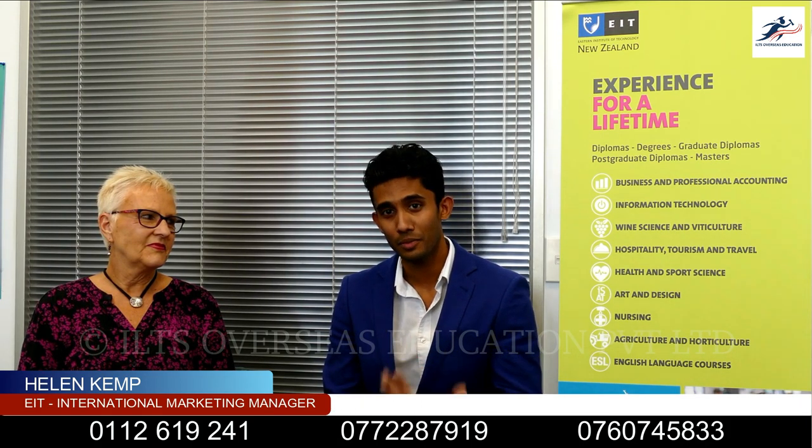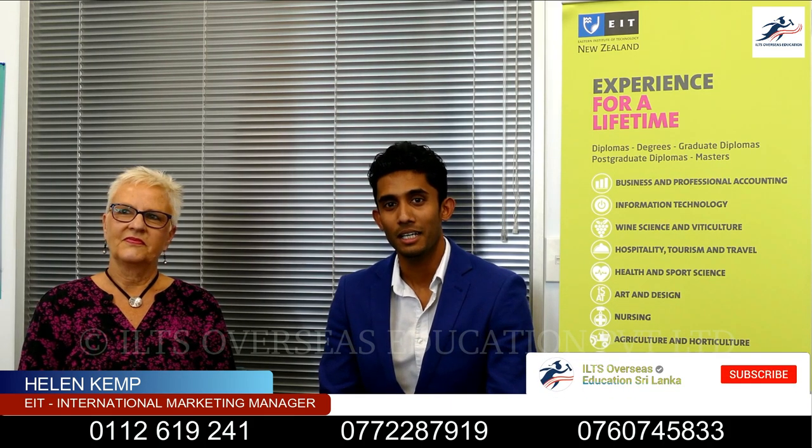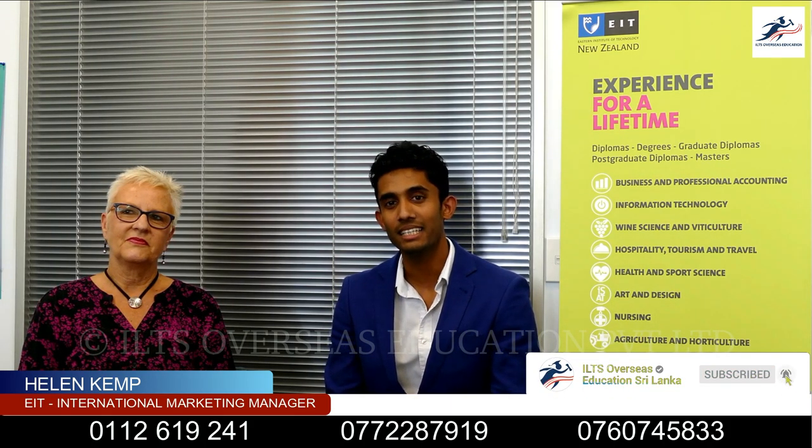We are going to talk about some of the ideas about how to get into EIT. We are going to talk about EIT.